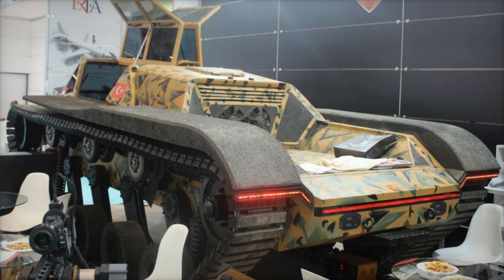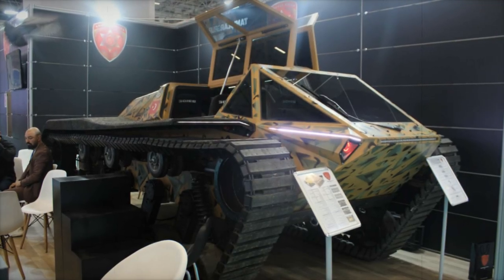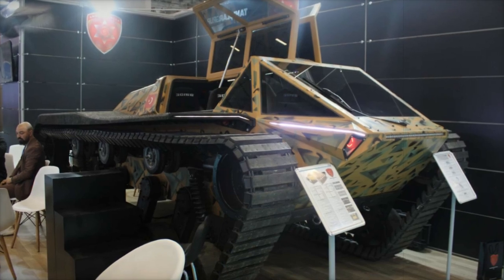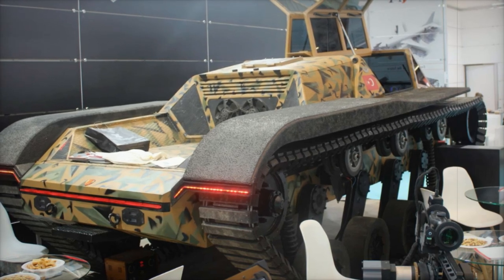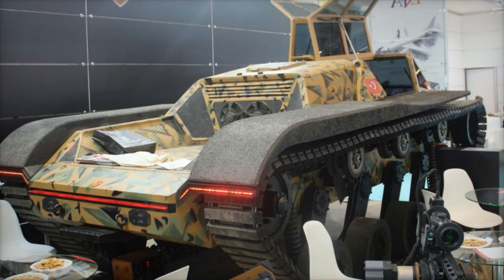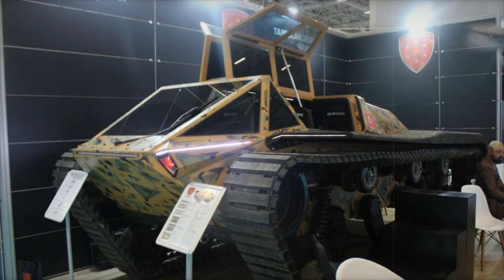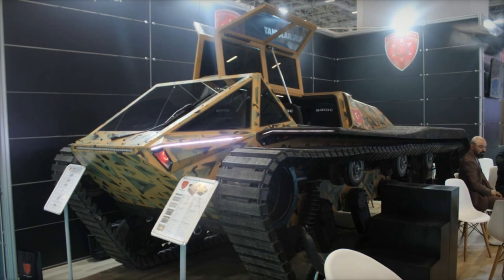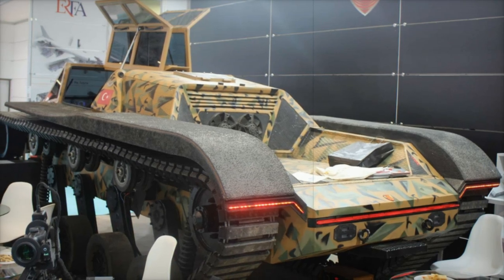The M571 all-terrain tracked vehicle enters a competitive field alongside models like the Swedish BVS-10 Viking and the Bronco by ST Kinetics, both recognized for their versatility and rugged performance in extreme environments. With its amphibious capability, high modularity, and advanced technology integrations, the M571 stands out by offering unique features such as remote-controlled weapon systems and electromagnetic threat protection, making it a strong contender in the market for tactical all-terrain vehicles.